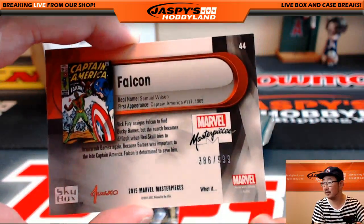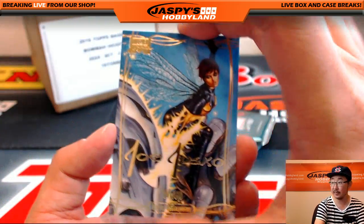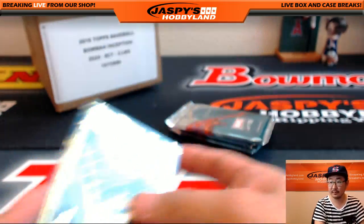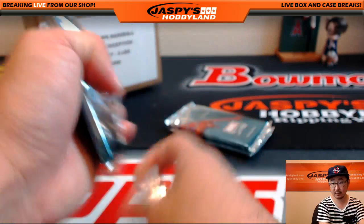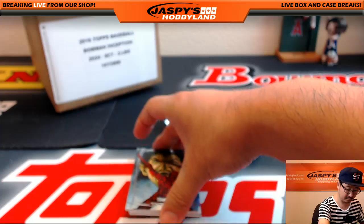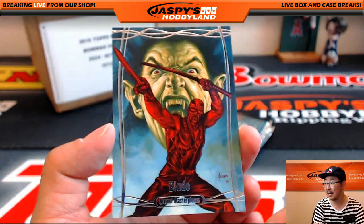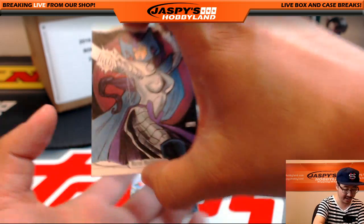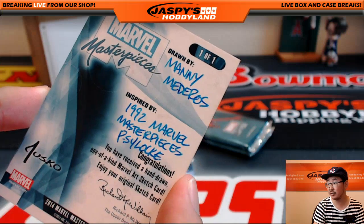The Coming of the Falcon, $3.86 out of $19.99. And Joe Jusko Gold Foil Signature Series — Wasp. Blade, $16.03 out of $19.99. And there's the sketch card! Nice — from Manny Medeiros, Psylocke.